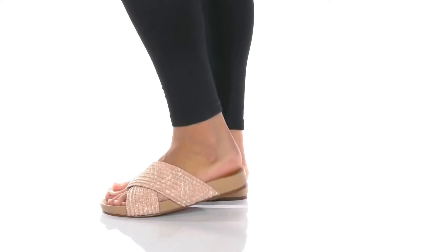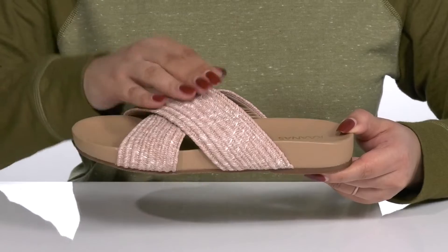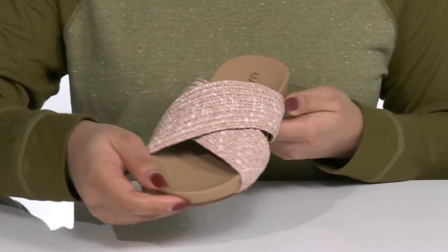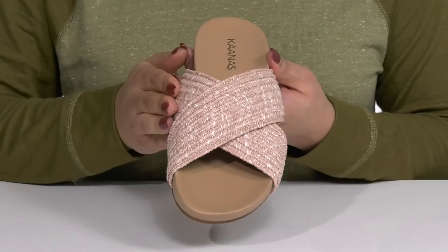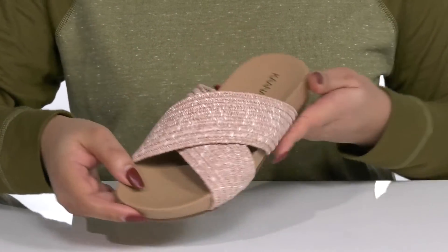Create a flattering look when you wear these cute slides by Kanas. They feature a synthetic upper with two straps that crisscross over the vamp to help lock them in place as you walk throughout the day. They have a textured woven design, giving you a casual yet stylish look that's perfect for the spring.